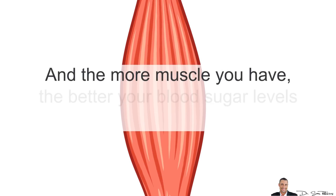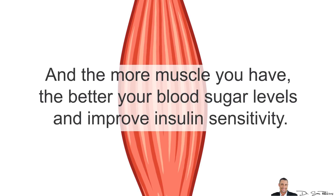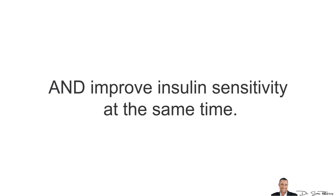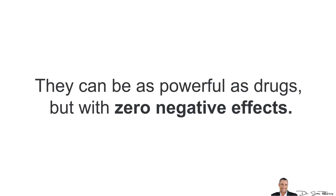Remember, the more muscle you have, the better your blood sugar levels and improved insulin sensitivity. Finally, take natural herbs to help lower your blood sugar and also improve insulin sensitivity at the same time. They can be as powerful as drugs, but without any negative side effects.